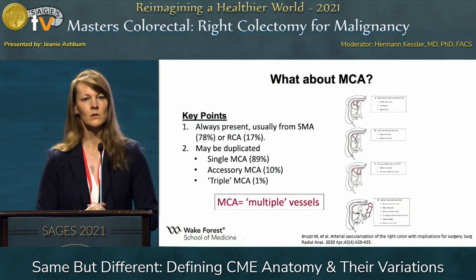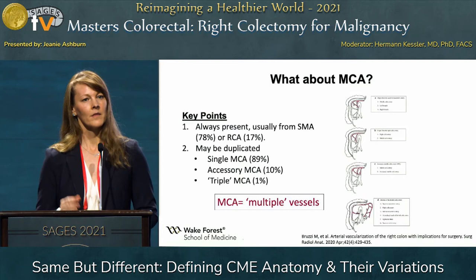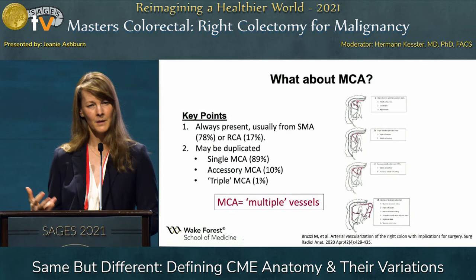The middle colic artery is almost always present — some studies show closer to 100 percent; this study showed closer to 78 percent. The important point is that we commonly might see duplicate or triplicate middle colic arteries that we need to be aware of. Think of the MCA as potentially multiple vessels that we need to identify.